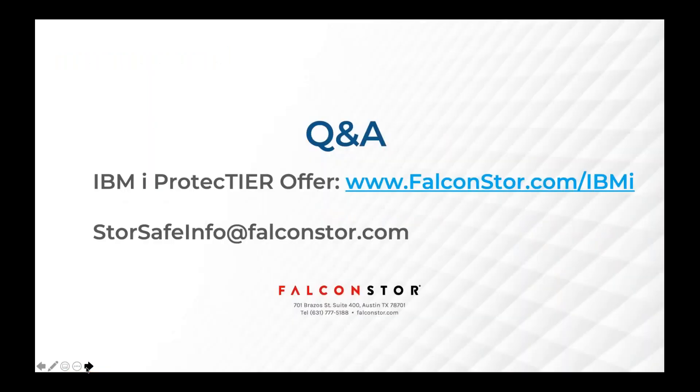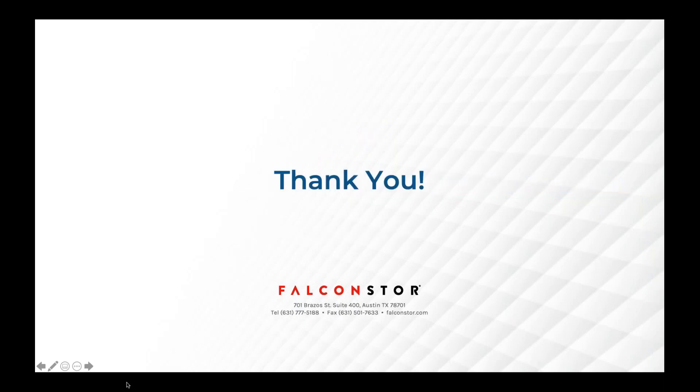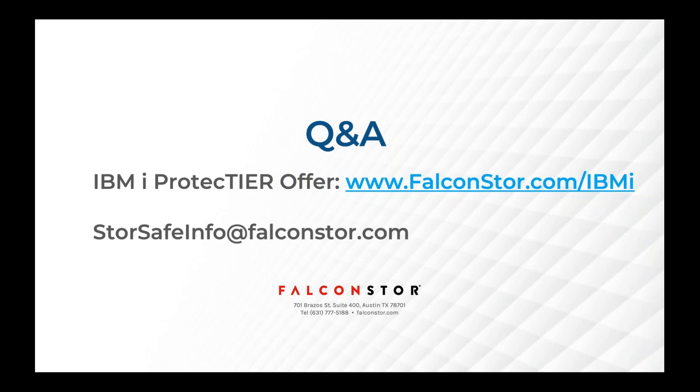I know we've covered a lot of information and we probably have quite a number of questions for Abdul. So we'll open it up to questions now. Please feel free to type in your questions in the chat and I will be happy to read them or answer them between me and Abdul.